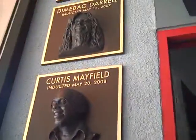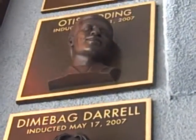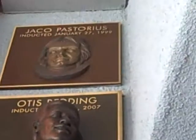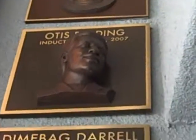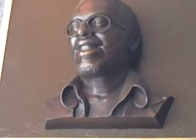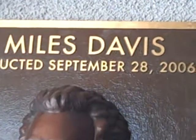We're out in front of Guitar Center. These are all the memorials to people — Dimebag, there's Mayfield, Nels Davis.